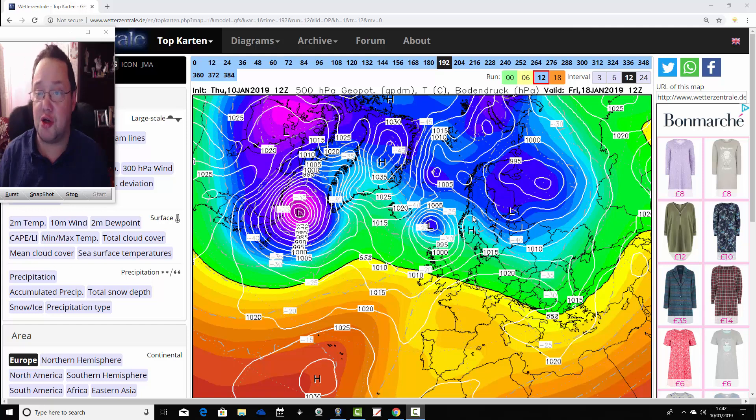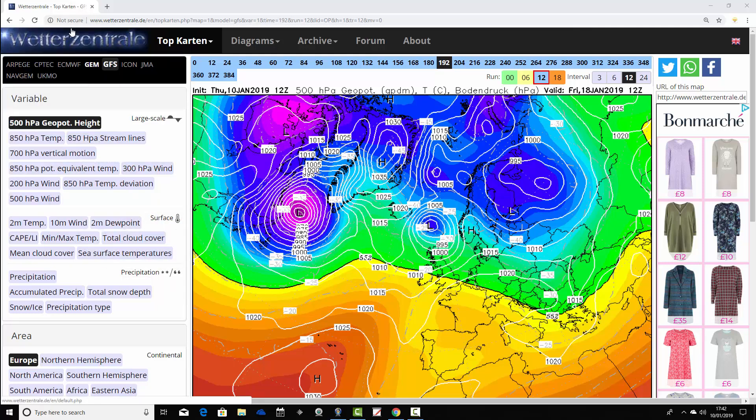Going back to westcentral.de, we start off with the operational GFS run. We begin on Friday the 18th of January with the operational midday GFS run. There's low pressure to the north of Scotland, high pressure down to the south of the country, and we're building a little bit of a ridge up to the northwestern part of the country.